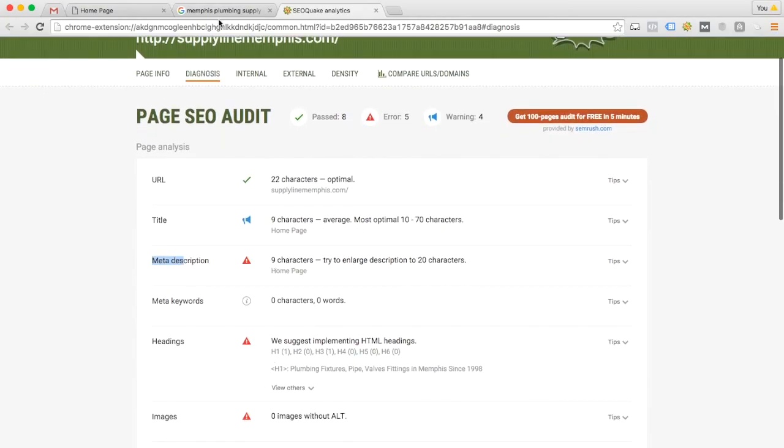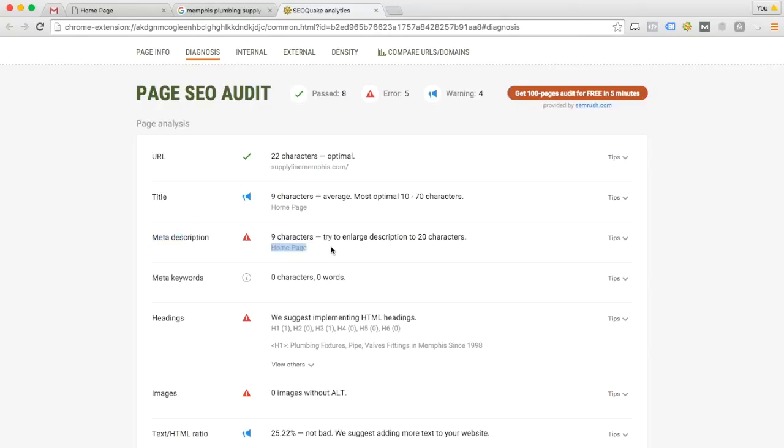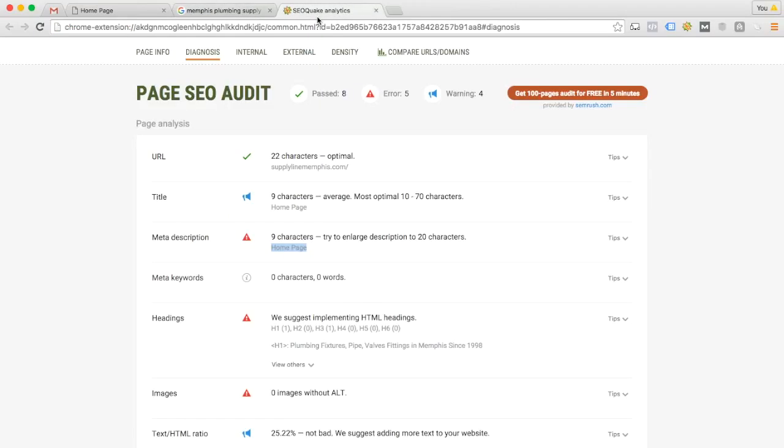Next, the meta description. If we go back to the search engine result, below the title and website address there's some text that describes the content on your website — this is usually the meta description tag. Like your title tag, your meta description just says 'homepage,' which is not a very good meta description. The meta description doesn't directly help you rank higher in the search engines, but it does give you the ability to describe why somebody should click your website instead of the competition. A really compelling meta description could be the difference between you getting the customer and your competitor getting the customer. I definitely recommend improving your meta tags on all the pages on your website.